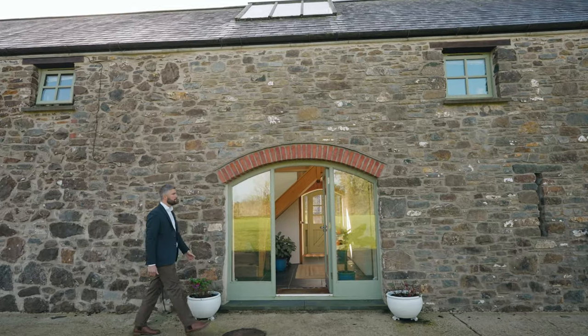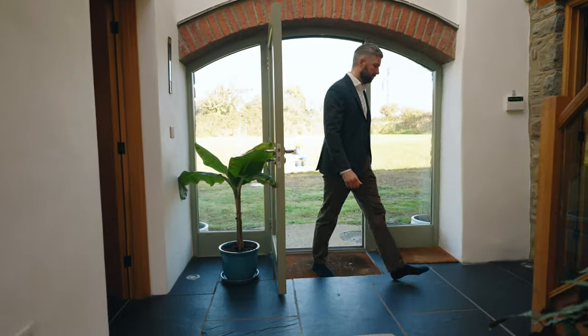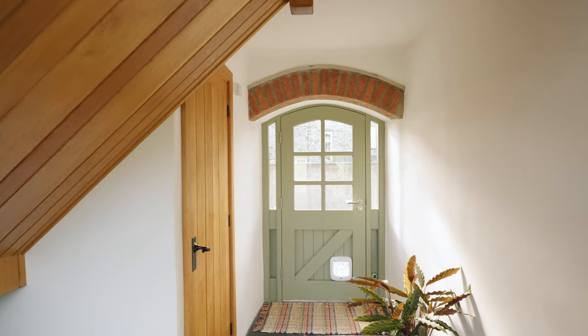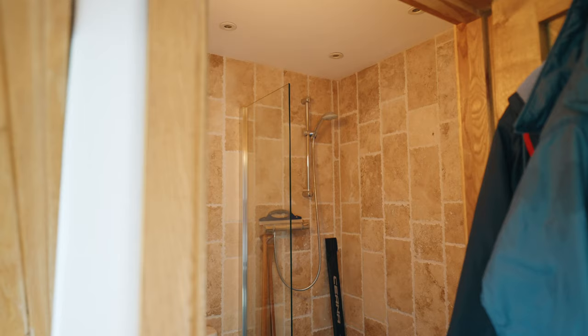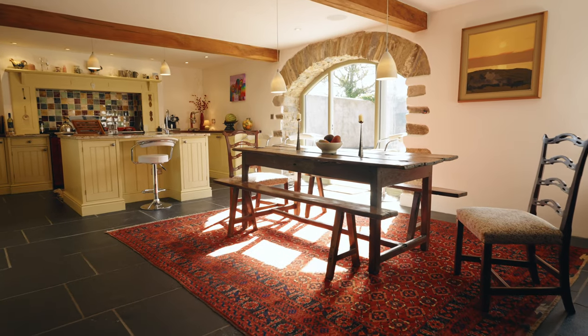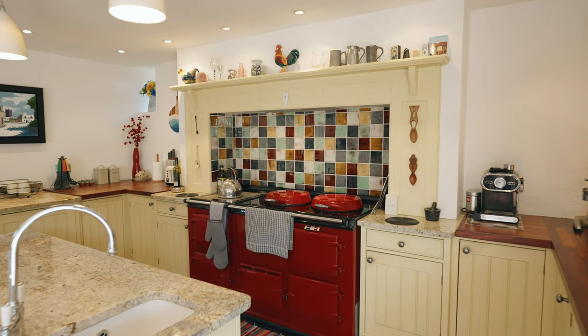You enter the property via a double-height entrance hall that includes the handmade oak and glass staircase leading up to the first floor. Under the stairs is a storage space, along with a short hall leading to the ground floor shower room and a stable door to the rear of the home. To your left is the entrance to the kitchen-dining room, which is a stunning focal point for the property.